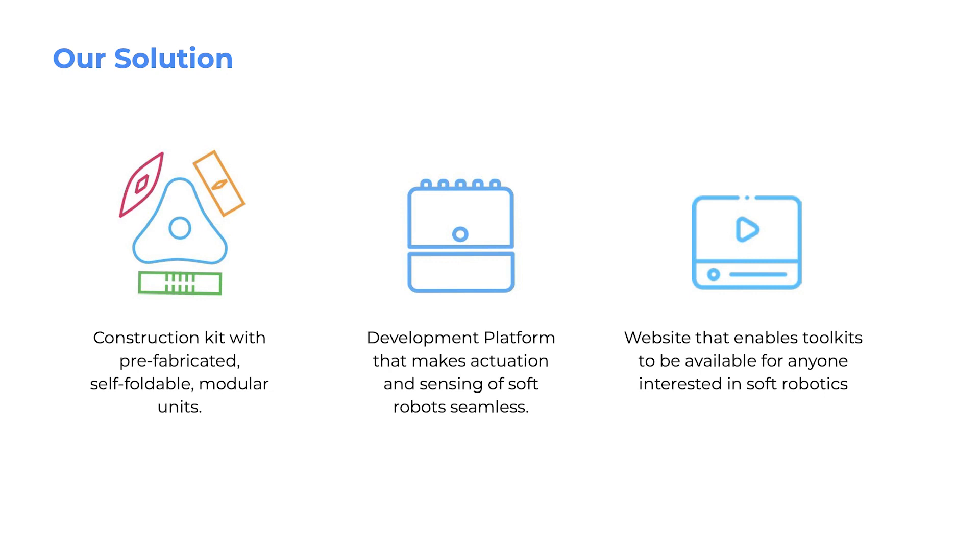Based on the design research, our solution is to provide a construction kit with prefabricated self-foldable modular units, a development platform that makes actuation and sensing of soft-robots seamless, and a website that enables the toolkit to be available for anyone interested in soft-robotics.